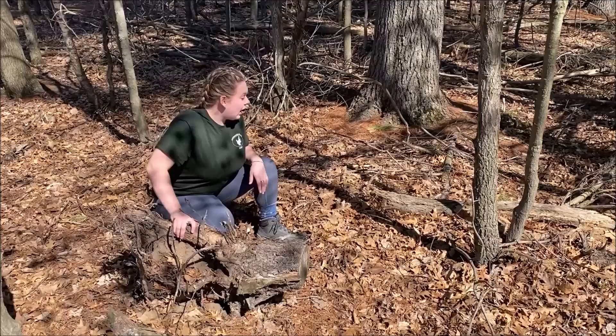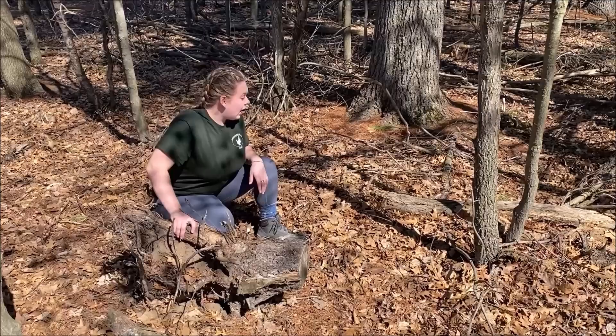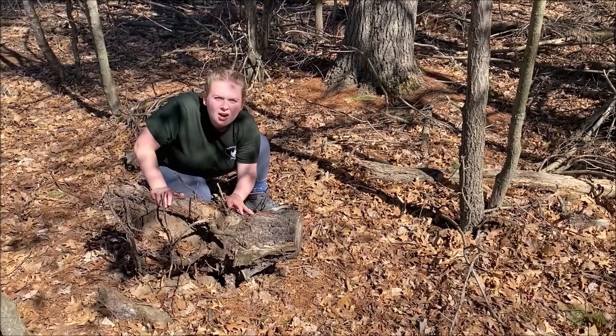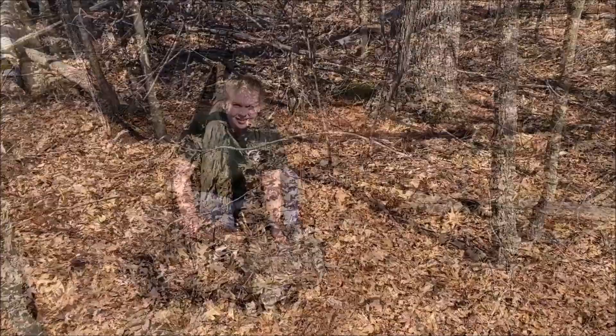That makes it a little bit harder to find them, but a lot of times at the edge of the forest we want edge habitat where they can get that sunlight beaming down with dark bark right here. That would be the perfect place for them to sun themselves and warm up from the cold nights in the summer.